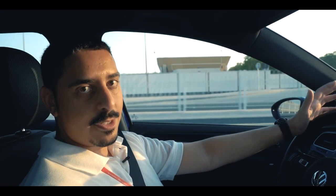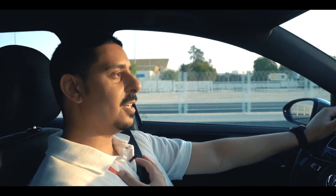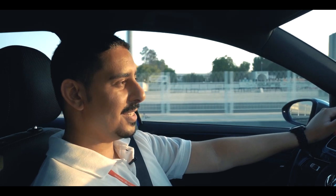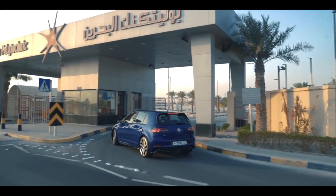Hello everyone, hope you're having a wonderful day. We understand that due to these unfortunate times you can't visit the campus, so we thought of bringing the campus to you. My name is Khaled Al Khalifa, I'll be your tour guide for the day. We have just arrived at the Polytechnic's gate, so let's go in and begin our tour.